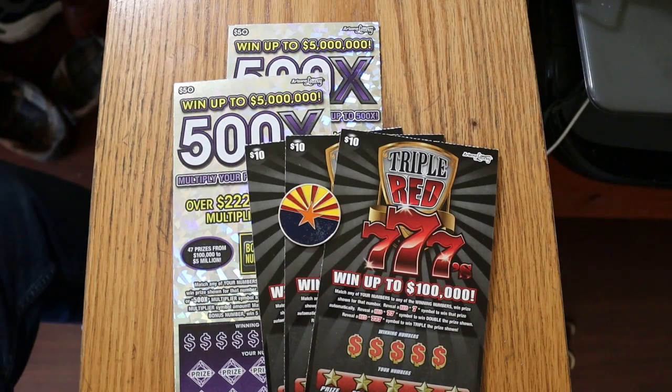What's up, YouTube? AZ Scratchers here with another little scratching session, and today we've got a mix. We've got a couple of the big boys, the $50 500X Purple, and I've got three of the $10 Triple Red 777s. We're going to do the 777s first, and then end up, as usual, with the big boys.